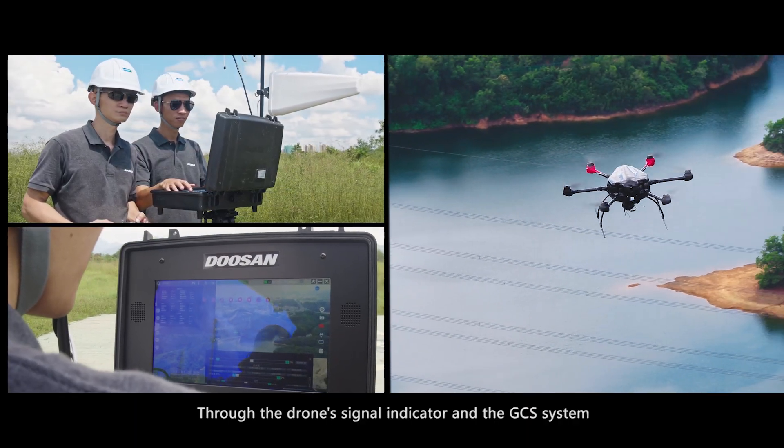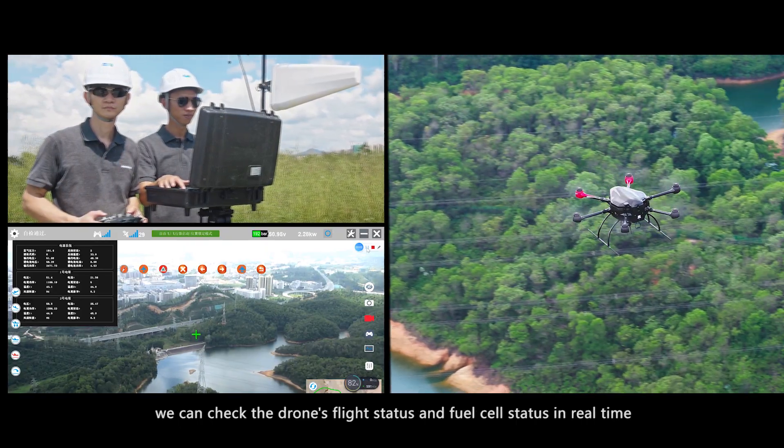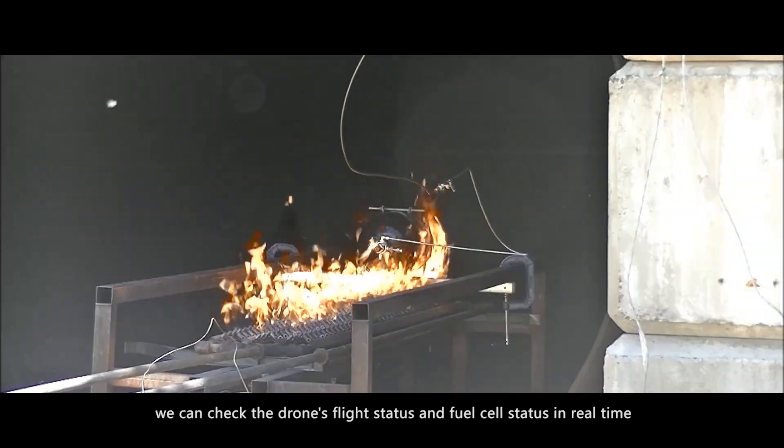Through the drone's signal indicator and the GCS system, we can check the drone's flight status and fuel cell status in real time.